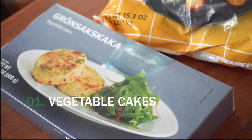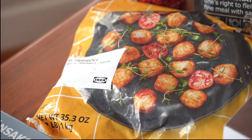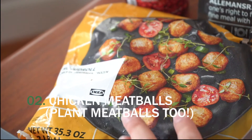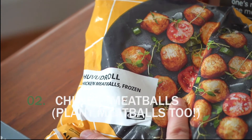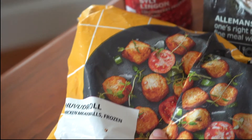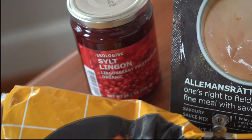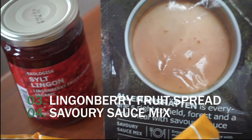These are vegetable cakes that we picked up to go with some salmon fillets later in the week. And of course we had to get the classic Swedish meatballs — these are the chicken kind. They also have a vegan kind, a vegetable type, and the pork and beef variety. They're great with lingonberry and gravy together.